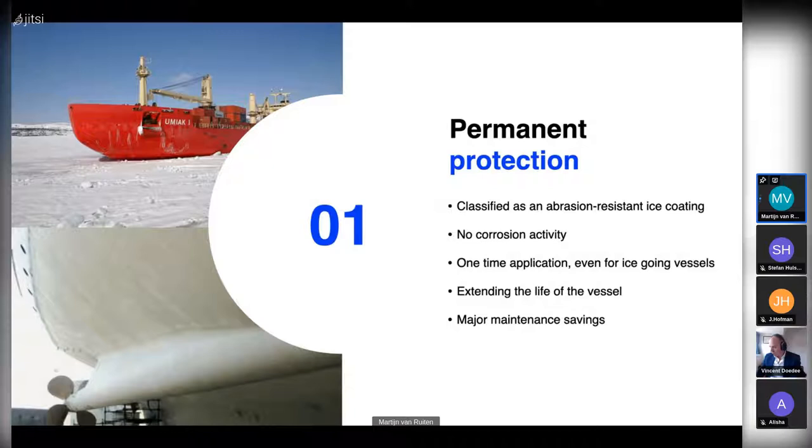You apply the coating only once — even for ice-going vessels, after a one-time application the vessel is protected for the rest of its life. We also see vessels extending their service life because this coating's protection is far superior to current coatings. Since you apply it only once, this results in major maintenance savings: less docking time, no new coating to buy every few years, and no repeat application costs — quite significant savings, which is very important for ship owners and shipping companies.